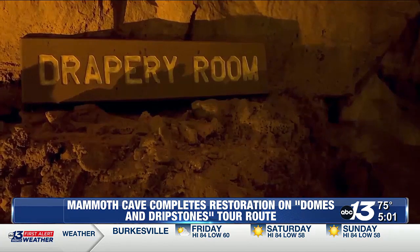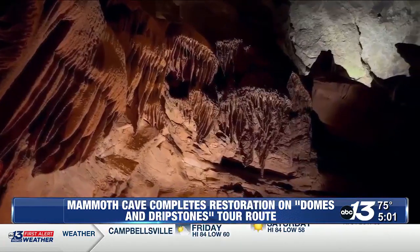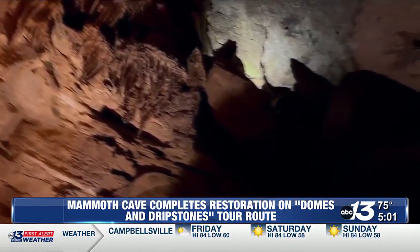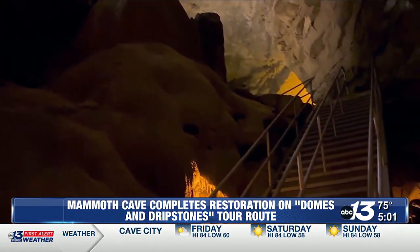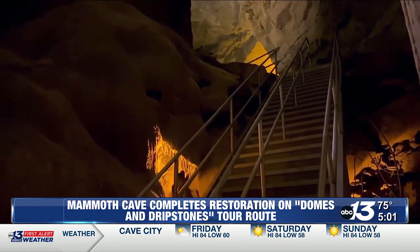Now that its restoration is complete, the trail offers never-before-seen views of some of the park's most dramatic rock formations. Reporting in Mammoth Cave, Derek Parham, WBKO News. Cave tour guides are undergoing training for the trail now and expect to see tours begin again in early October.